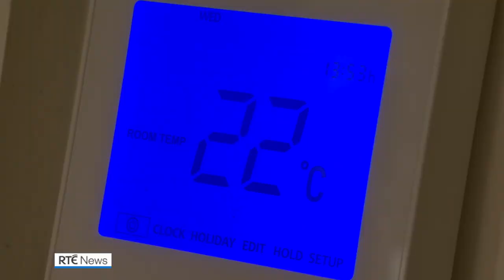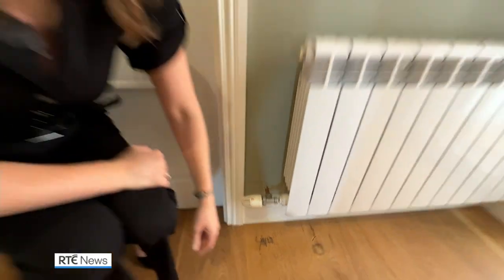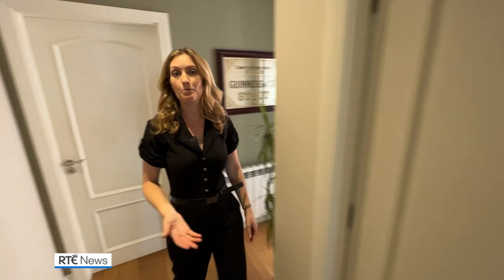If you look at your thermostat, what we would recommend is have the temperature in your living areas at around 20 degrees. In the likes of bedrooms, you can have it a little bit cooler, between 15 to 18 degrees, and that 1-degree drop in temperature can actually reduce your monthly energy bills by 10%. Turn radiators down or off in rooms that aren't used, and it's important to close the doors to keep the heat in.